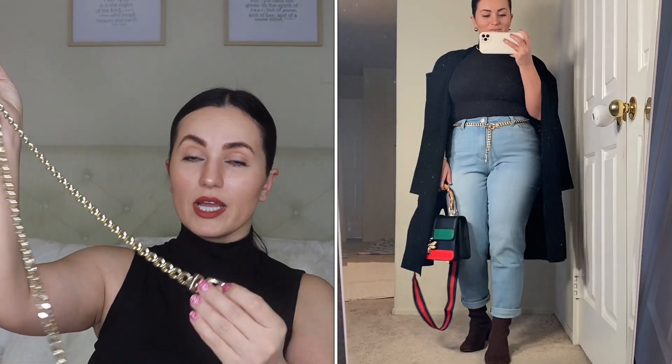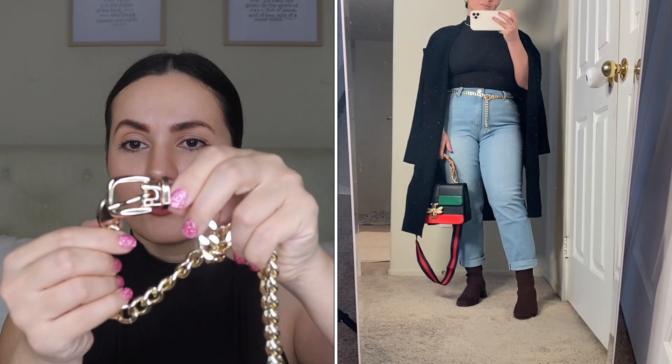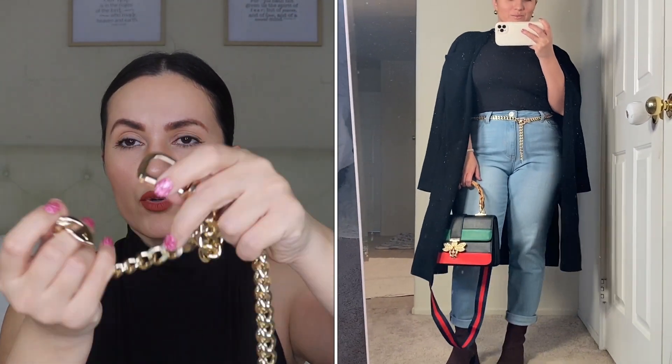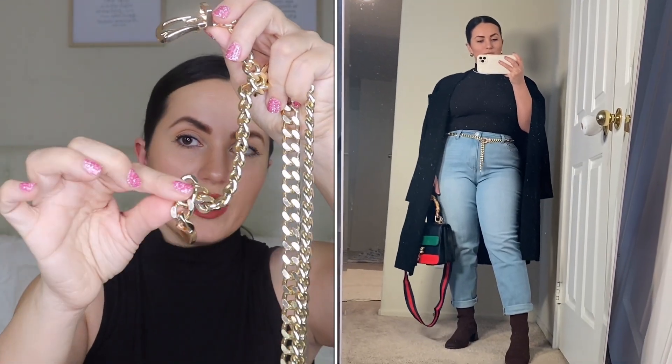Moving on to a belt — this chain belt. They also have it in silver but I got it in gold. It's perfect to wear with jeans if you like to wear belts and want to add a really nice accessory. This one is about $9. It's a really nice metal material — it's not cheap and does not look cheap. It does have a heart charm at the bottom, and I got it in size small. They come in different sizes so make sure you check the chart.